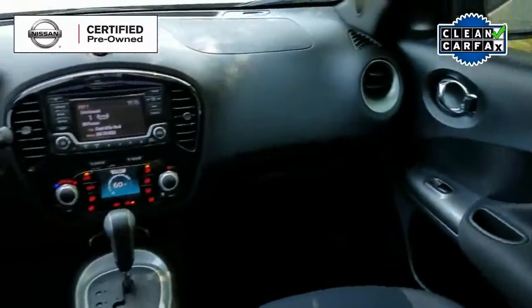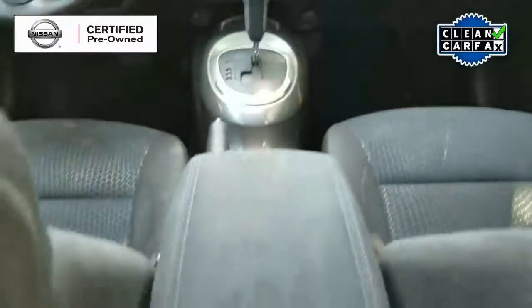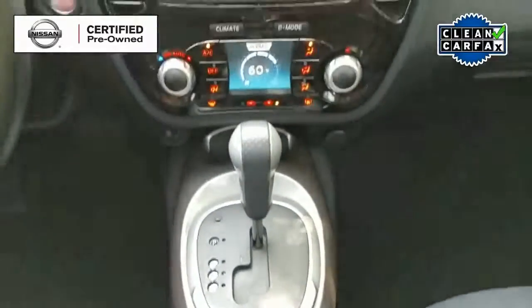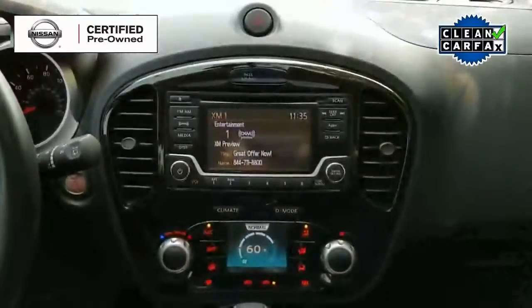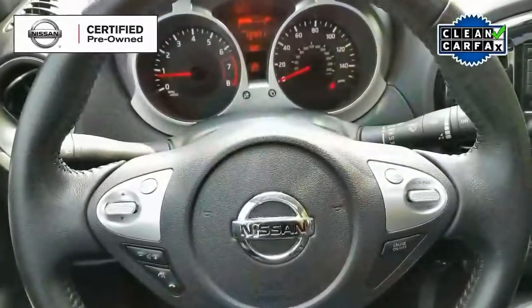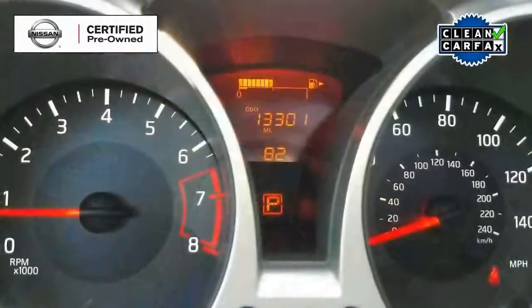Now as we take a look up front, we see that it has a very nice audio system with AM, FM, CD, MP3, and Sirius XM radio, along with hands-free Bluetooth for use with your cell phone. Other features include backup camera, push-button start, and keyless remote.